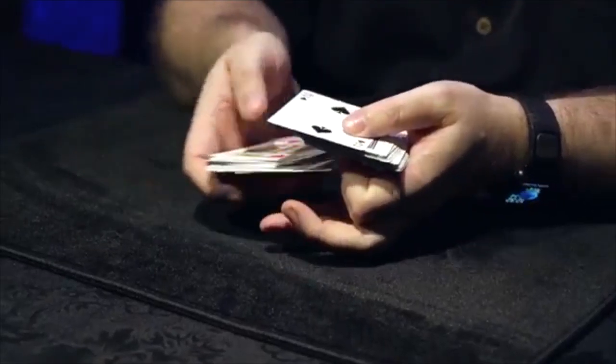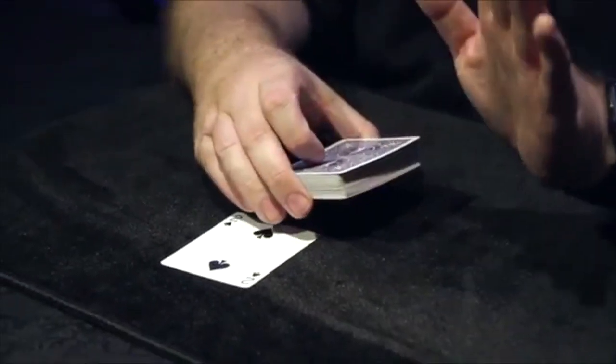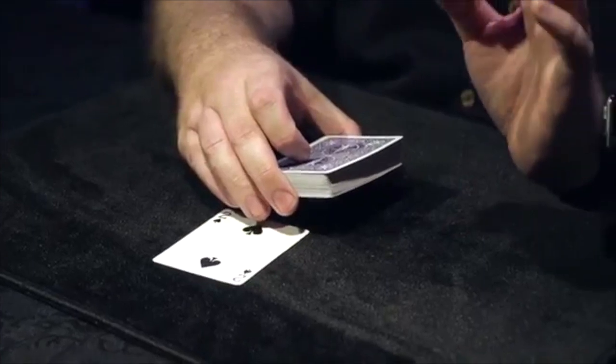Let's imagine that they're thinking of the two of spades, so we'll cut that to the top. Clearly, we didn't get that right, but we can make up for that by performing a couple of miracles.